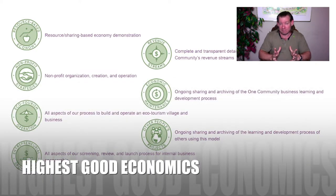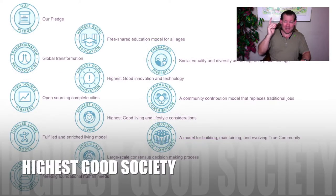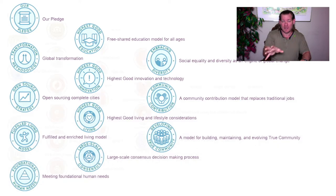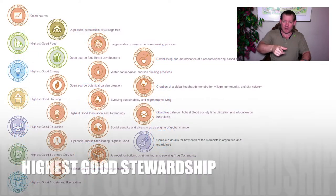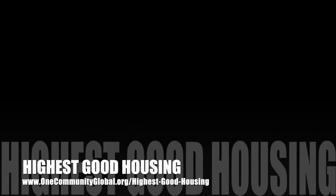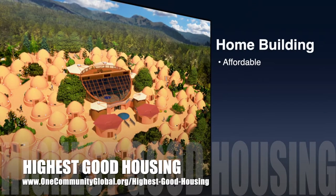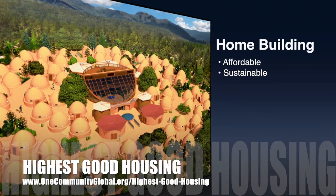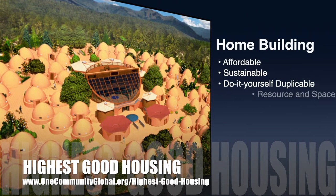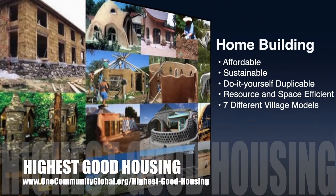With that said, that's all I have to say today. Keep on keeping on. You can stick around for another minute or so if you'd like to see bullet points and all the major components of our project. The One Community approach to highest good housing is eco-artistic home building that is affordable, sustainable, do-it-yourself duplicable, resource and space efficient, and consists of seven different sustainably constructed village models.